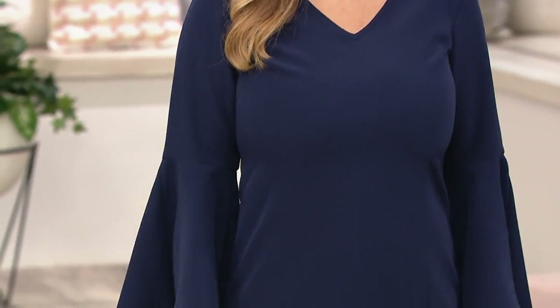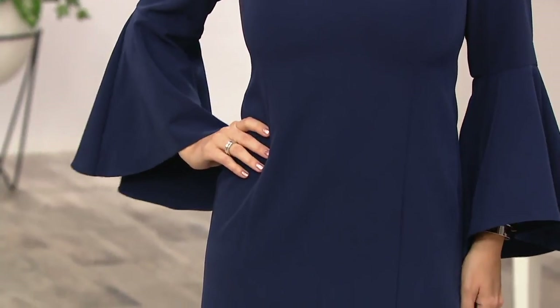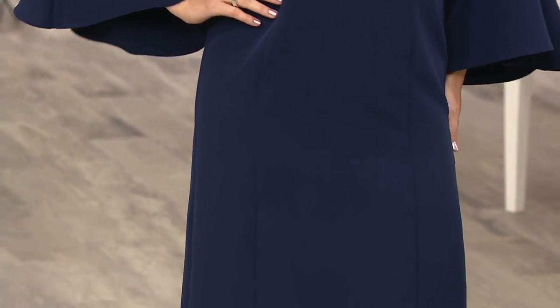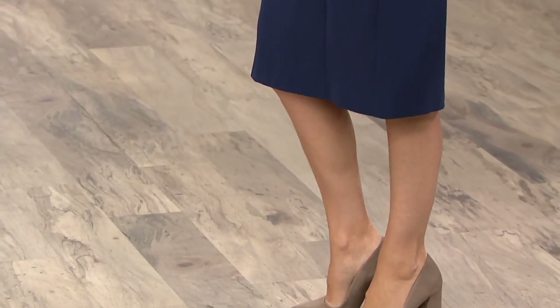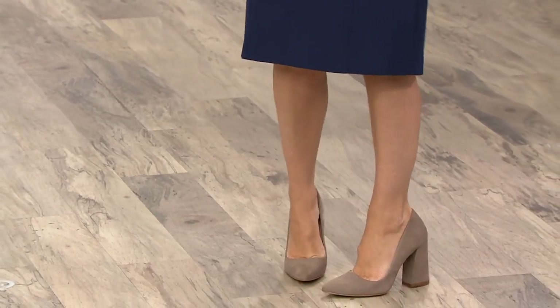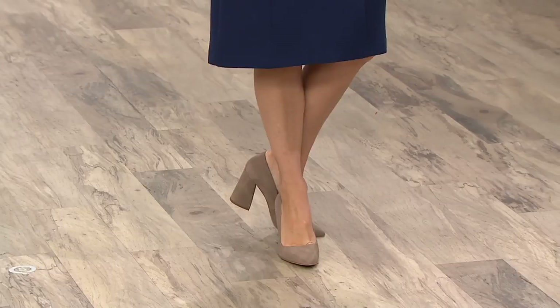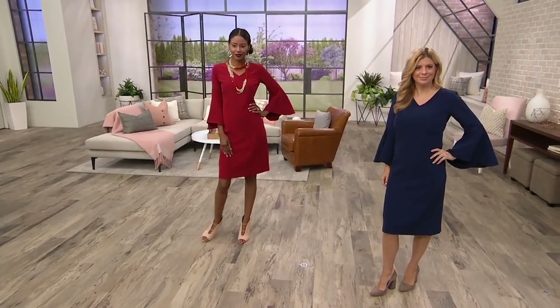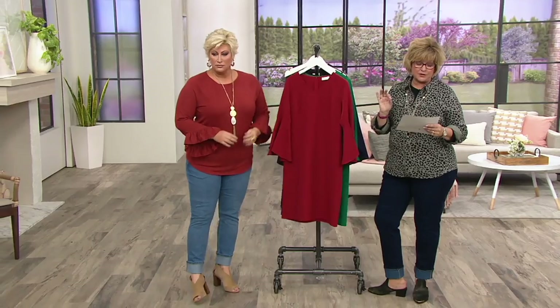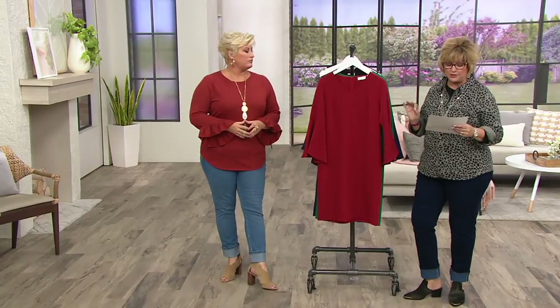I want to point out that Meredith is our petite model — she's 5'2 and a smidge — and it's just below the kneecap on her. So it's a really nice length even if you are petite. Katja is 5'10", so she is about 8 inches taller than Meredith, and you can see it's still a great length on her. The length on the dress depends on your size, but it's from 40½ to 44¾ inches.